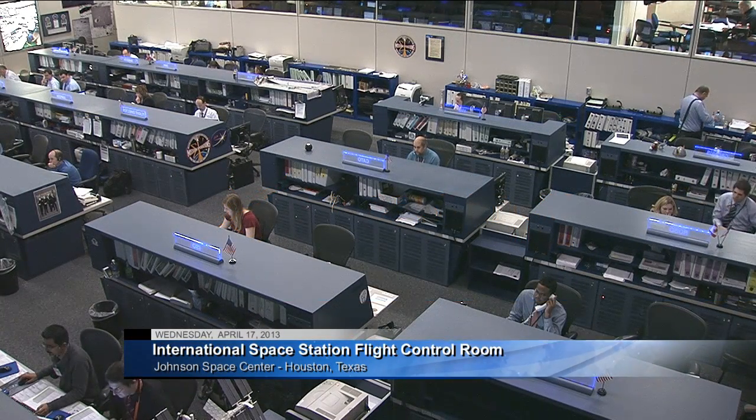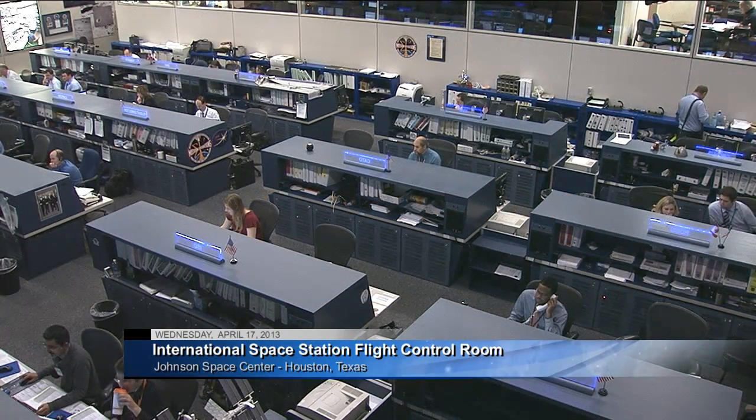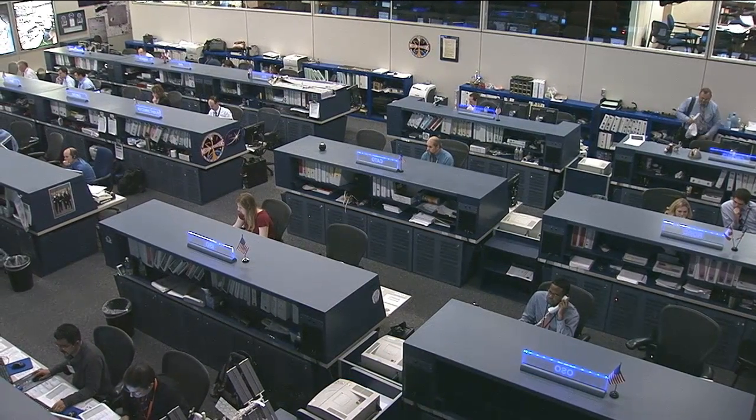Good morning, this is Mission Control Houston. Welcome and thank you for joining us for today's edition of Space Station Live, this Wednesday, April 17.